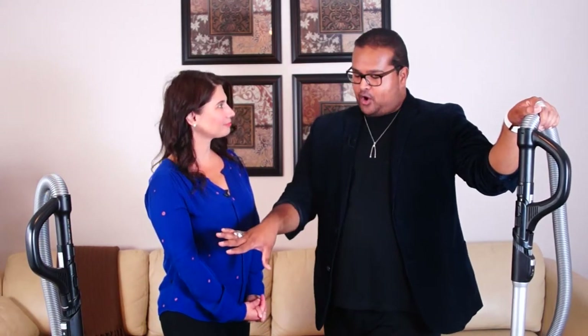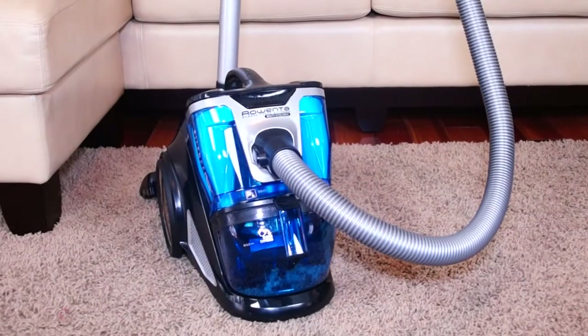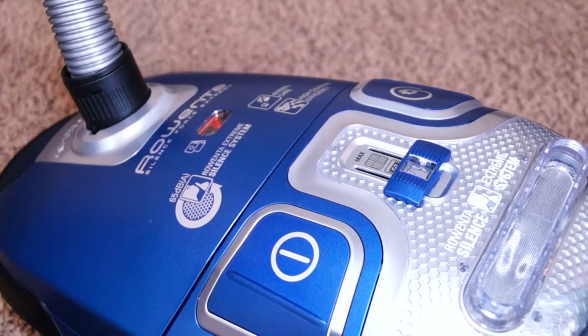Gail, thank you so much for joining us today. It's so lovely to meet you, Daniel. Thank you. Now, these vacuums that we have here are part of Rowenta's new floor line. Yes. Rowenta's a brand we know and love and I'm so fascinated that we've expanded into vacuums. Tell me about them.